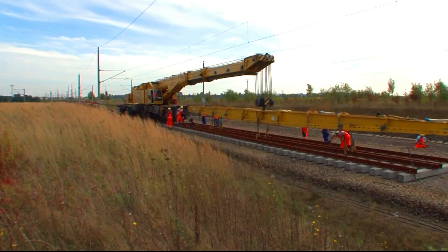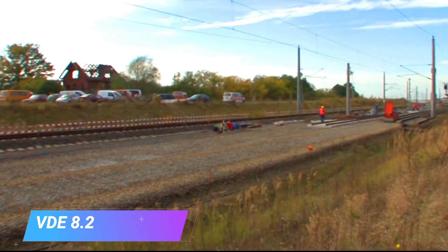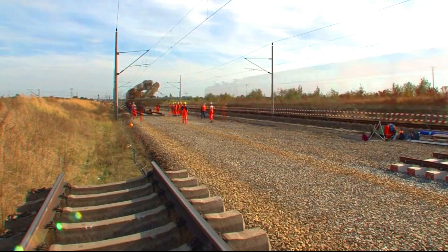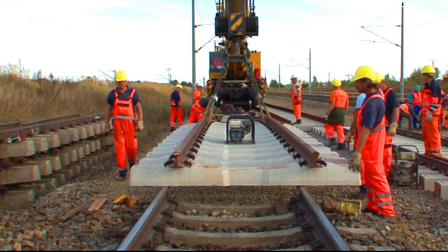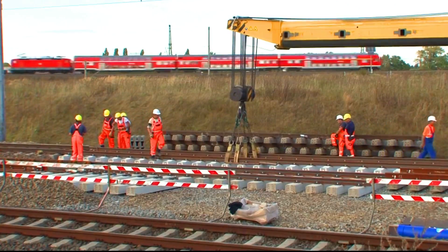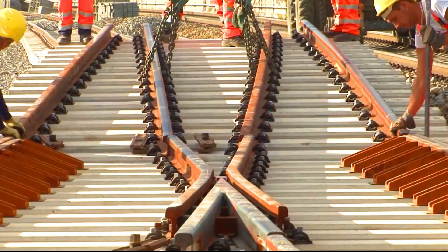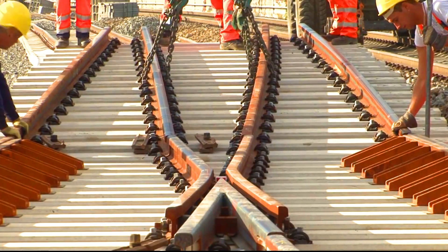The VDE 8.2 Neubau Streck project is a German project to build a new railway track in the town of Groepers, Sakhani and Halt. The project includes the installation of a new set of switches or turnouts, which allows trains to change tracks.